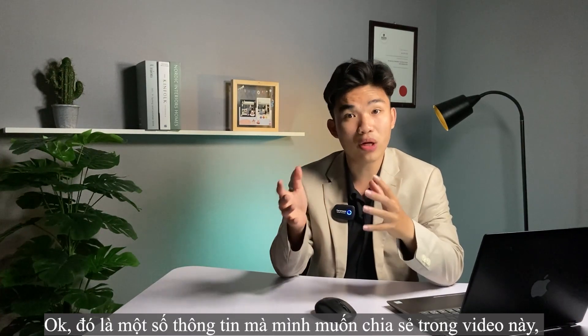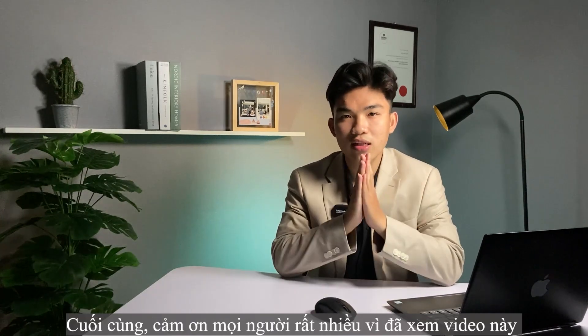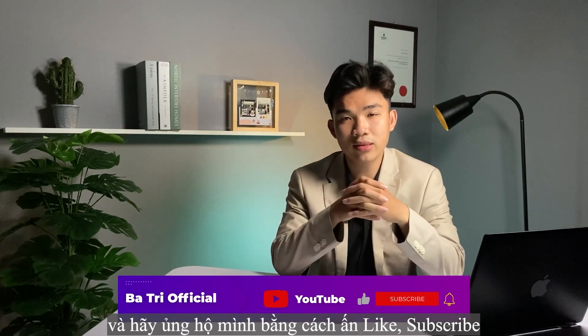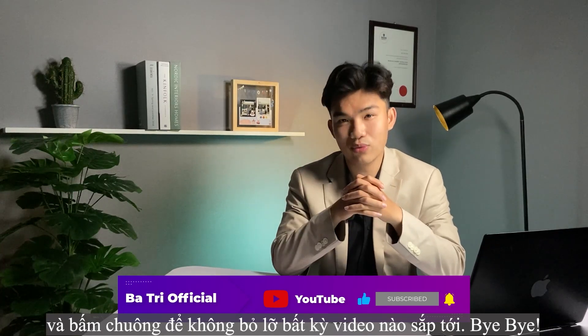Those are some of the information I wanted to share in this video. I hope it is helpful to you all. Thank you so much for watching, and please support me by hitting the like button, subscribing, and ringing the bell so you won't miss any upcoming videos. Bye-bye!